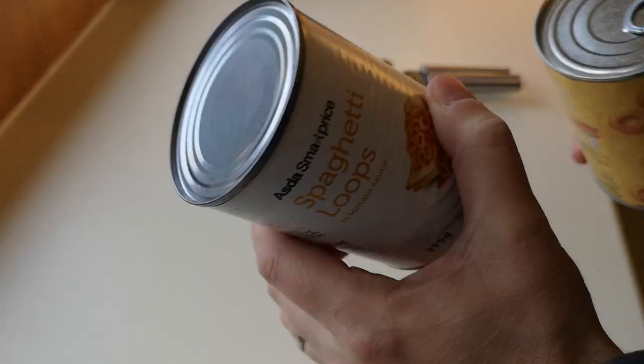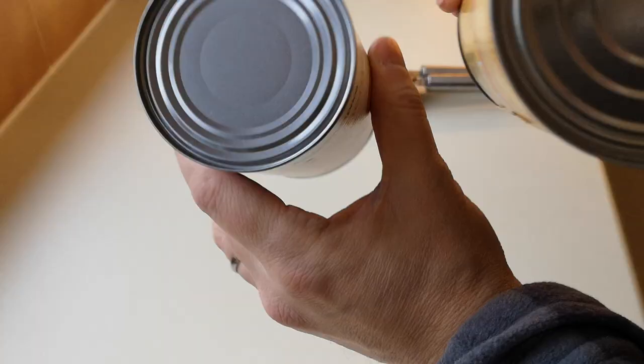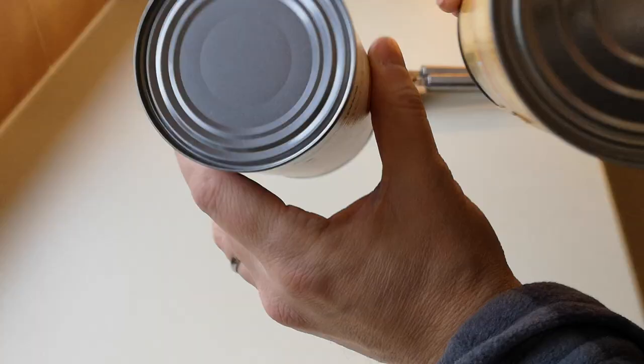We need to get these open and get them in pans for cooking, because the taste test is the real decider. I've noticed straight away that you get a ring pull with the Heinz but you don't with the cheapest one - there's one difference right there. Plus the two percent difference in pasta content. Let's get these open.